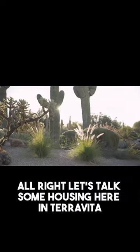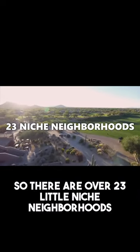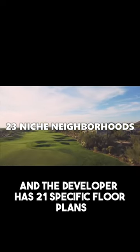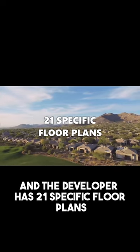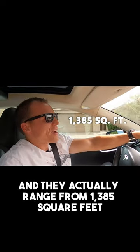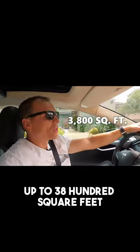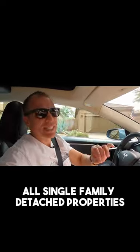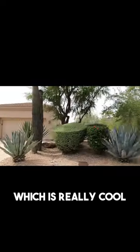Let's talk some housing here in Terravita. There are over 23 little niche neighborhoods within Terravita, and the developer has 21 specific floor plans. They actually range from 1,385 square feet up to 3,800 square feet — all single-level homes, all single-family detached properties, which is really cool.